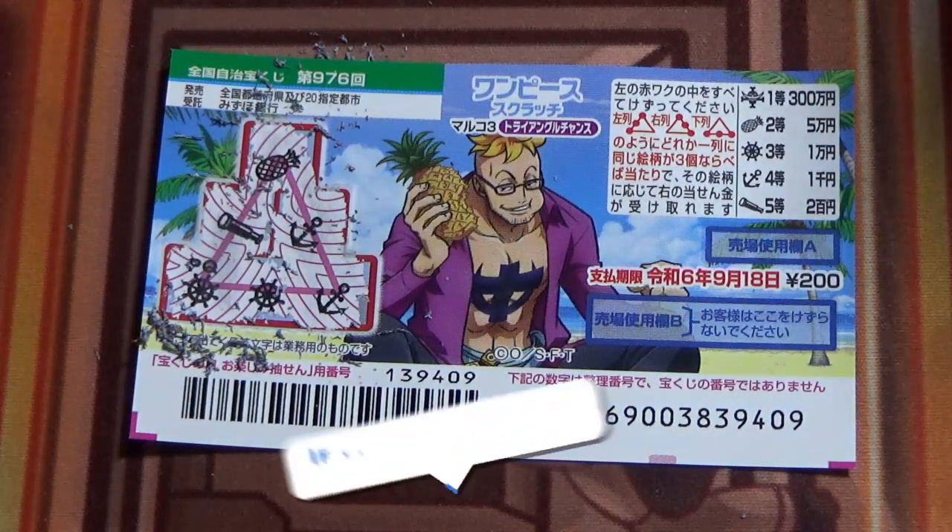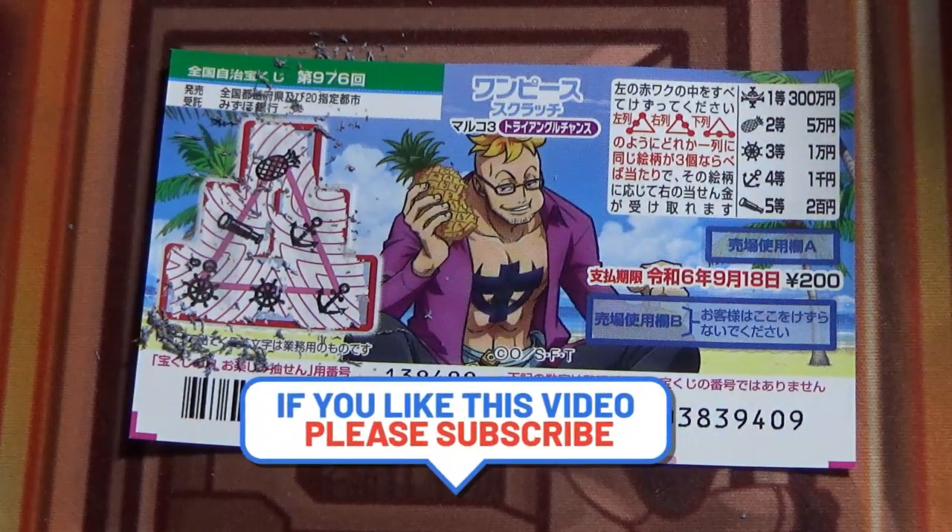So now you know how to play One Piece Scratch, game 976. Thanks for watching — like and subscribe to my channel.